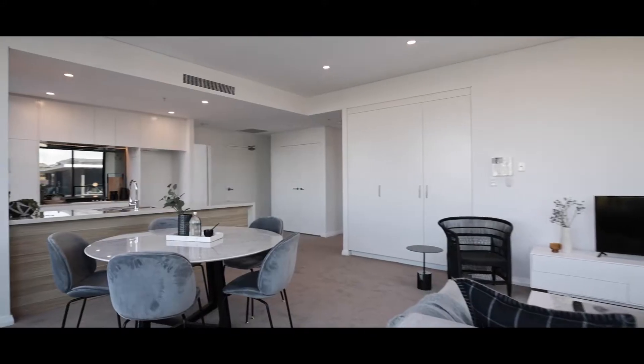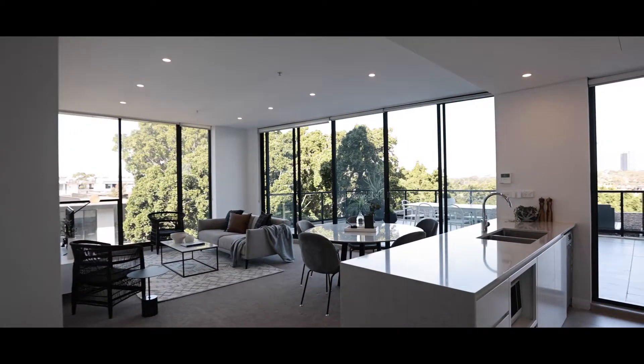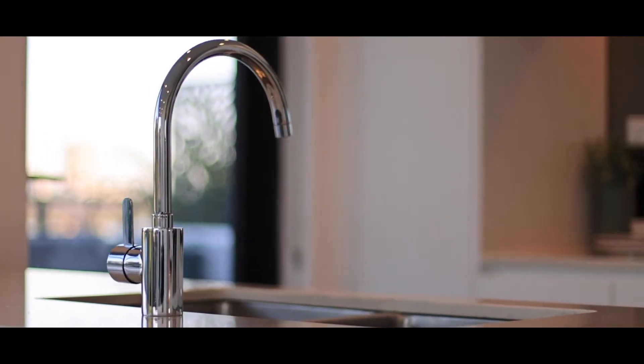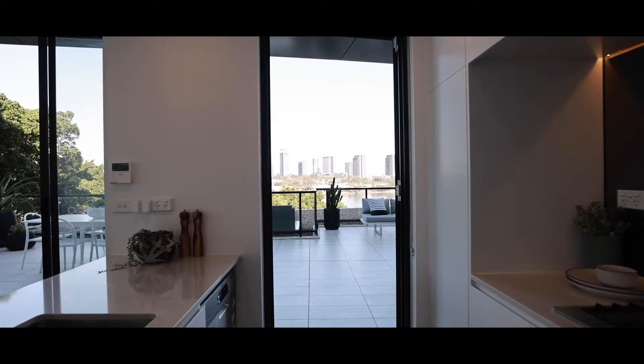Positioned on the seventh floor, this highly sought-after two-bedroom apartment has just had brand new carpet and brand new paint. As you walk through the front door, you are greeted with a very bright open-plan floor plan. The first thing you'll notice is an amazing kitchen with Caesarstone benchtops and gas cooking.